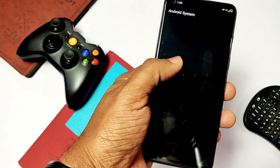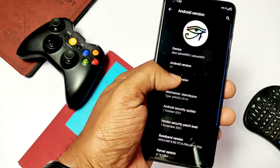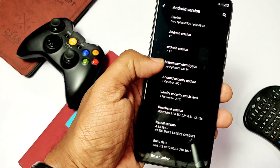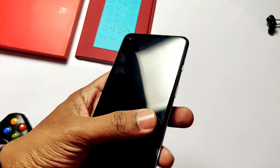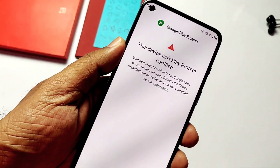Since I flashed this on the stock vendor of OxygenOS V14, we get the vendor security patch level of first November 2021. As soon as it boots, we'll face a device certification error.